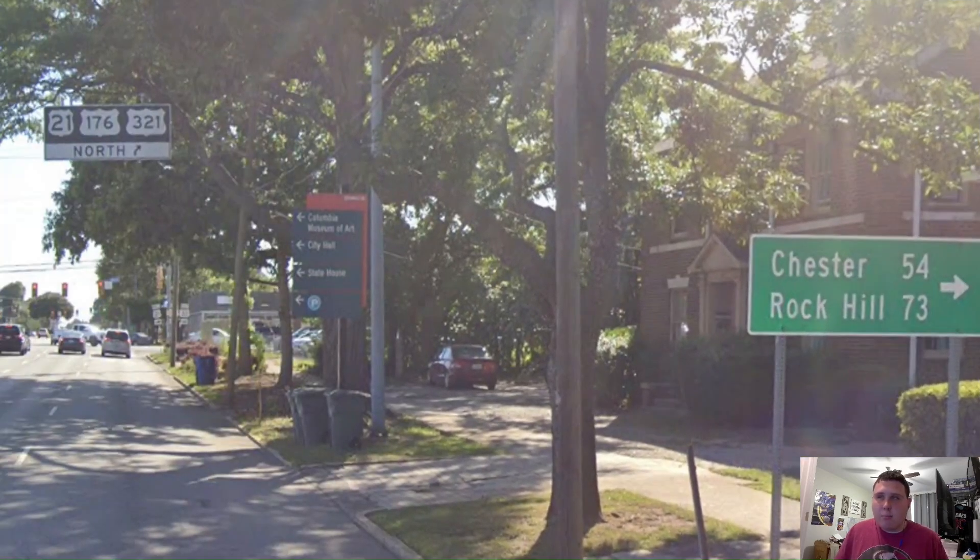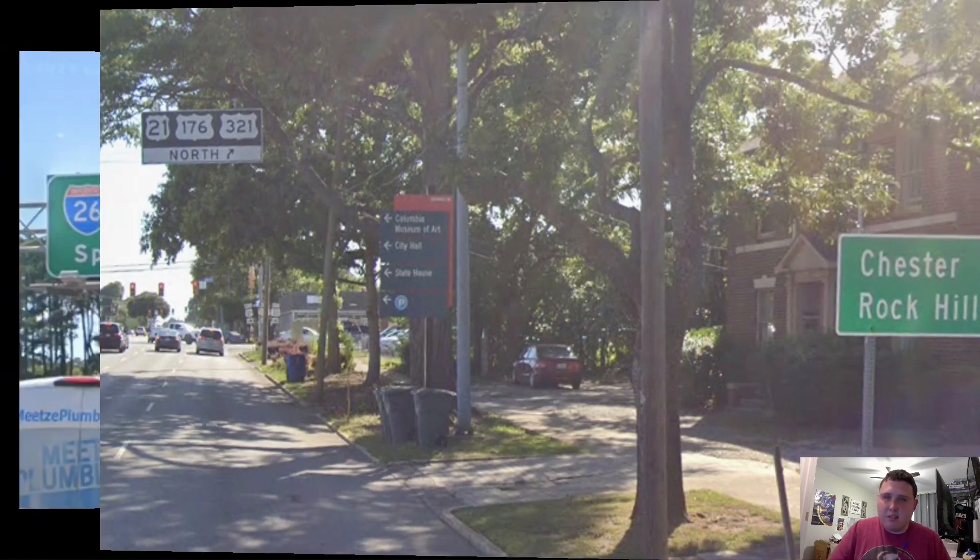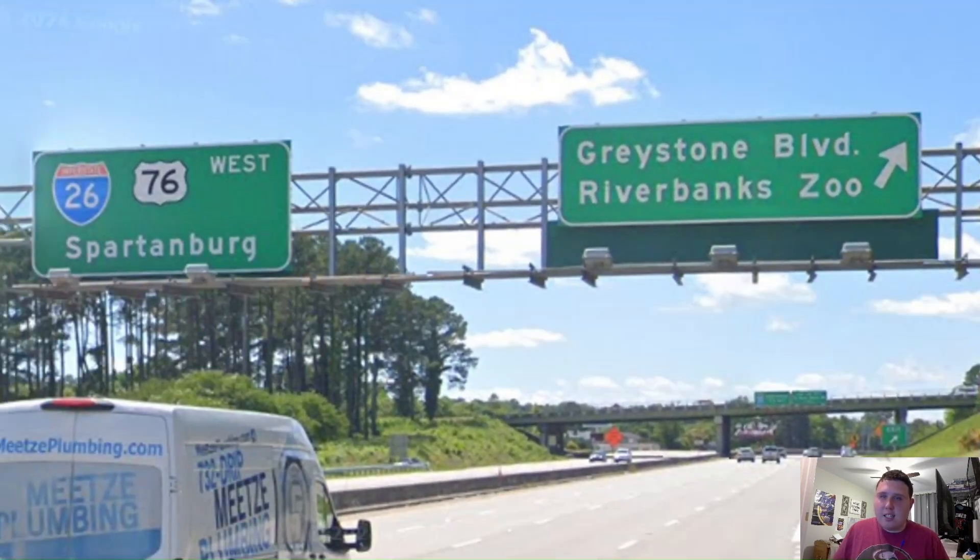Here on Business Route Interstate 126, we're meeting with US 21, 176, and 321, and they're signed for Chester and Rock Hill. And here on Interstate 126, we get the exit for the River Bang Siu, and we're going to be joining with Interstate 26, signed west for Spartanburg, which I think is an alright choice. Personally, I'd like to see Greenville, but Spartanburg is still pretty big too.